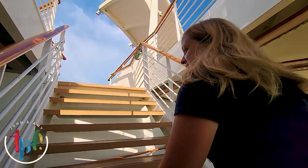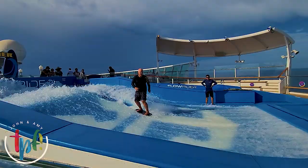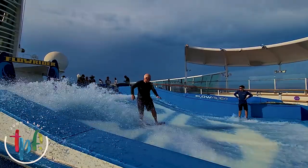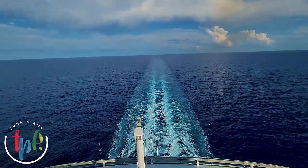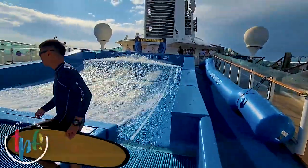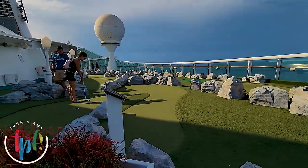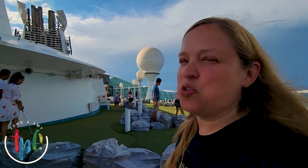We're headed to deck fourteen. There's a rock climbing wall, a basketball court, miniature golf — and don't forget the FlowRider! We played miniature golf the other day, and I won. The word is 'dominated.'